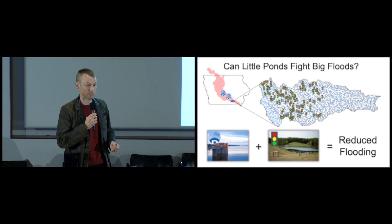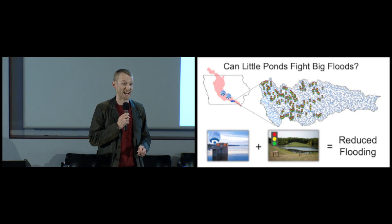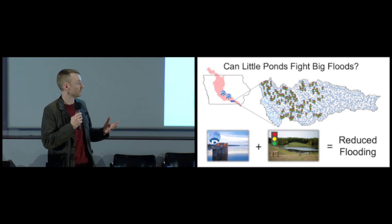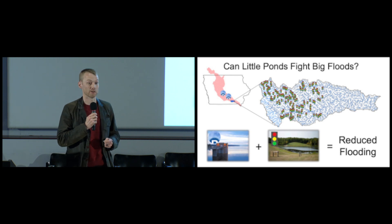If we were to expand this out to the red area — the Des Moines Basin — there are over 850 of these ponds that would double the amount of flood storage in a very flood-prone basin right here in Iowa.